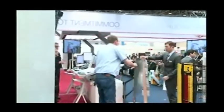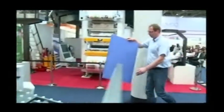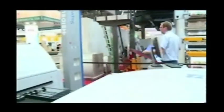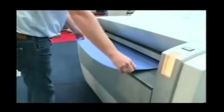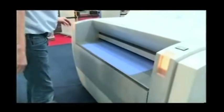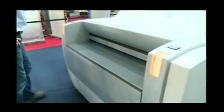I'll hand it over to Sönke from Heidelberg, our partner, because we wanted a state-of-the-art pre-press to match our state-of-the-art press. In seven minutes this plate is completely ready and imaged.